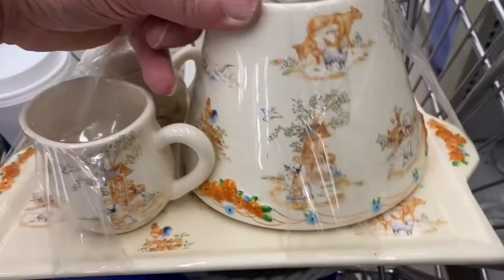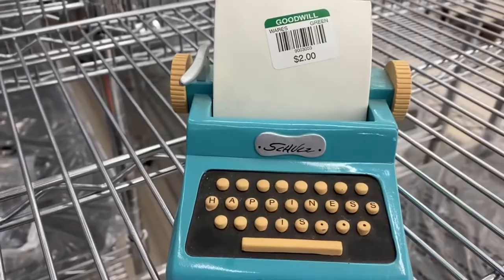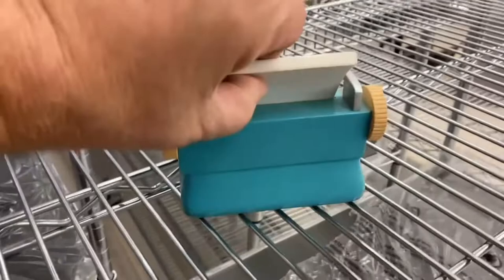This piece here was a nice little pickup. This is a Charles Schultz Peanuts Happinesses typewriter — a Hallmark piece. This is an excellent pickup.